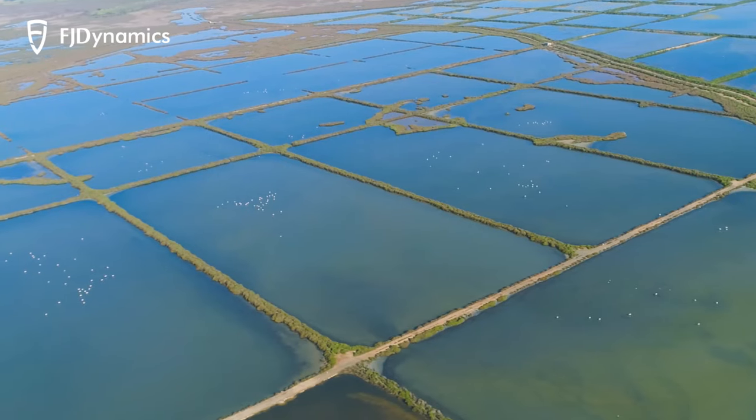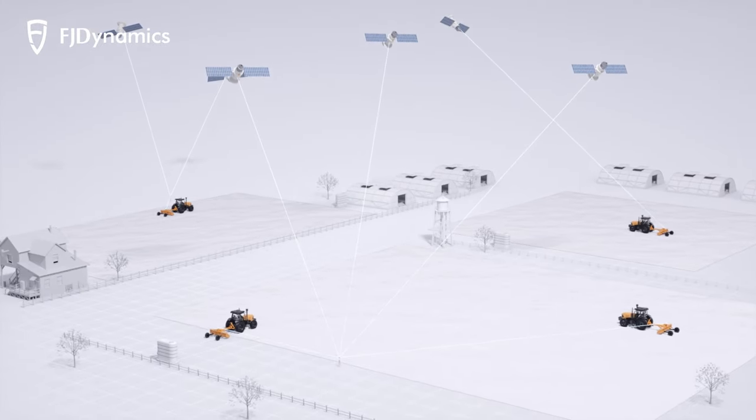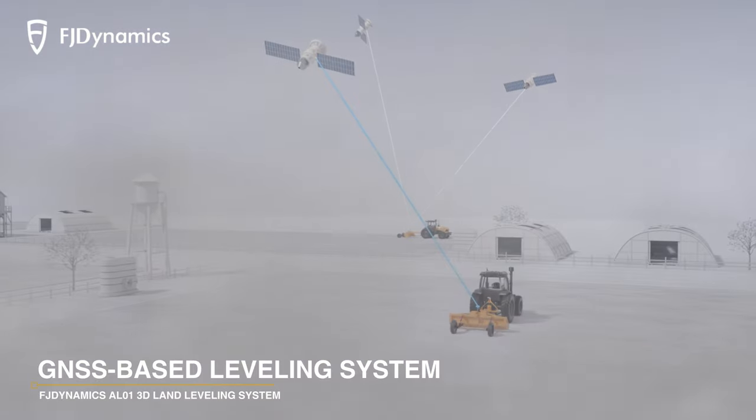With leveled farmland, you can save up to 22% on water usage. Unlike its laser-based counterparts, a GNSS-based land leveling system is not as restricted by the weather or visibility.